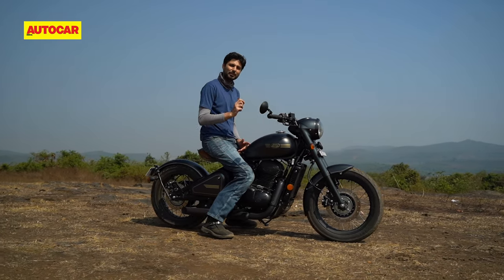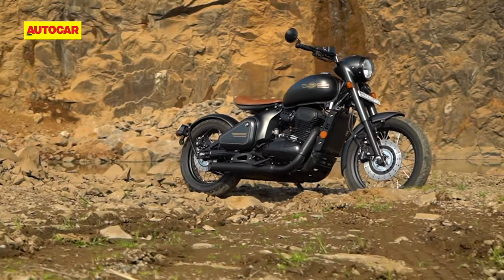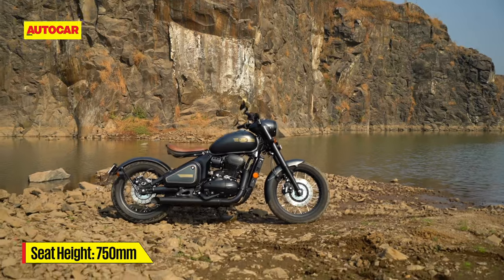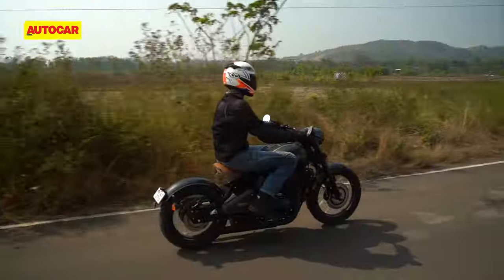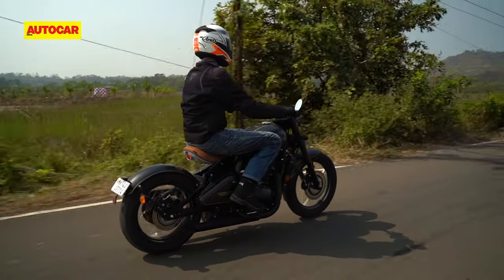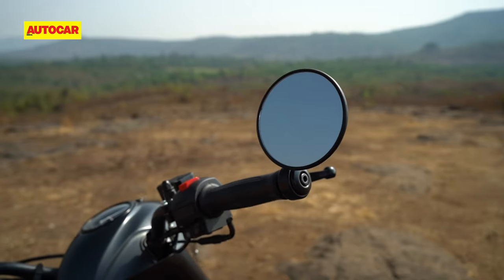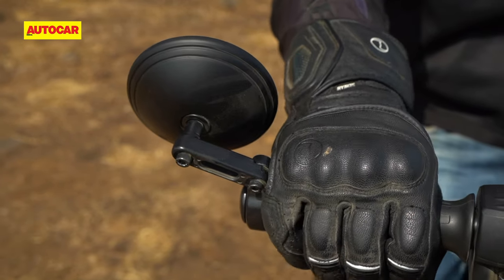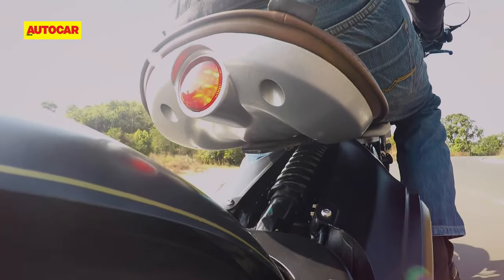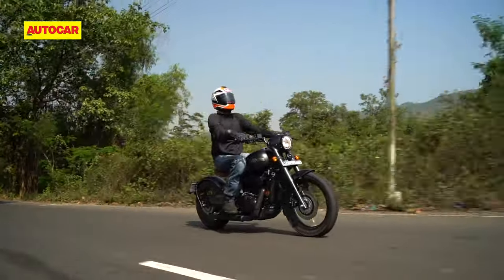That's where we encounter the first problem — the riding position. Jawas have always felt cramped in the seat-to-foot-peg ratio, but the Perak is even more so because at 750mm, this seat is 10mm lower than the standard models. That's great for shorter riders, but the foot pegs are placed right below you and quite high up, which creates a pretty uncomfortable riding position, especially for tall riders. Those smart-looking bar end mirrors do work well, but you'll have to get used to the mirror stalks being in constant contact with your hand. As for that lovely tan seat, it remains comfortable for a short duration, but over long distances it feels too soft and your backside will soon join your knees and hip joints in begging for a break.